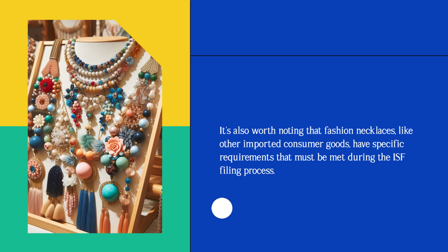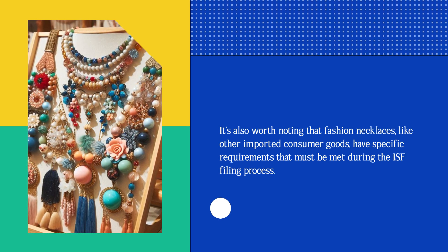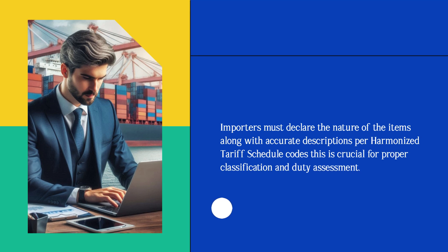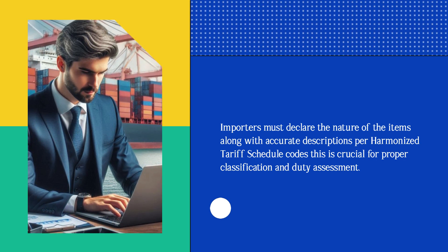It's also worth noting that fashion necklaces, like other imported consumer goods, have specific requirements that must be met during the ISF filing process. Importers must declare the nature of the items along with accurate descriptions per harmonized tariff schedule codes. This is crucial for proper classification and duty assessment.